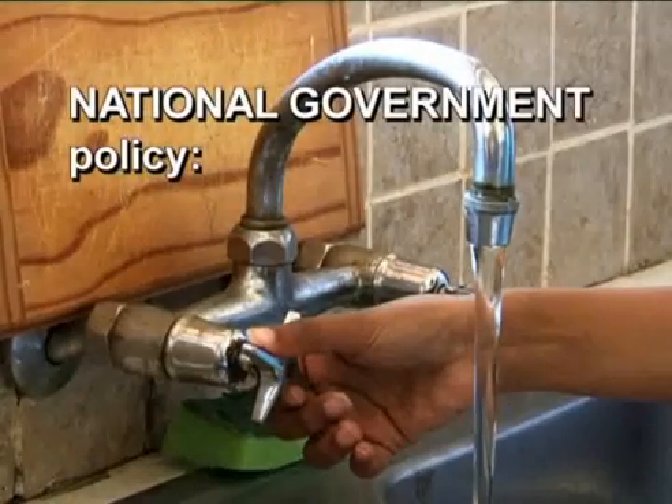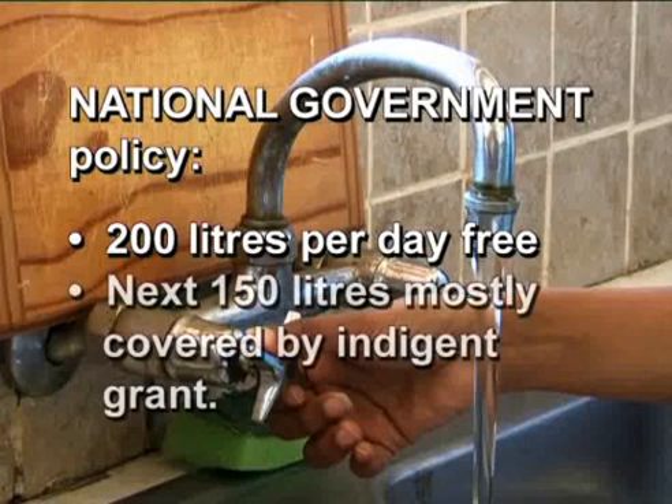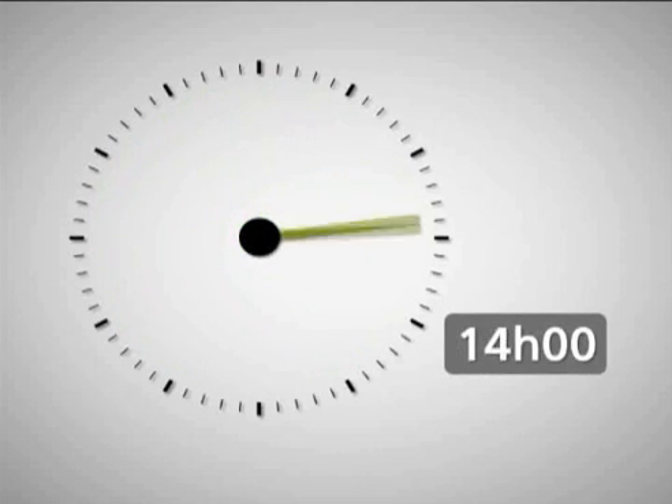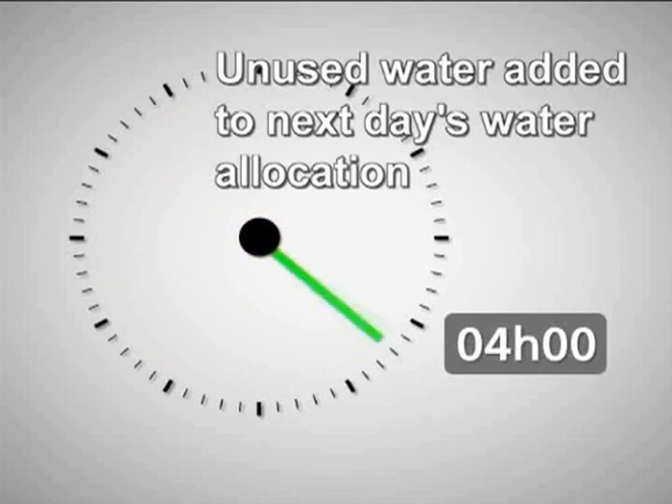In line with current national government policy, the first 200 liters of water supplied each day is free to the metered account. In addition, if you are also the recipient of the indigent grant, the next 150 liters of water supplied will mostly be covered by the grant, with only a small amount that you still need to pay. Once the daily water allocation has been utilized, the device shuts off the water supply until the next morning at 4 a.m. If you use your water carefully, this should not happen often, and the water you don't use out of the allocation is added to the next day's allocation.